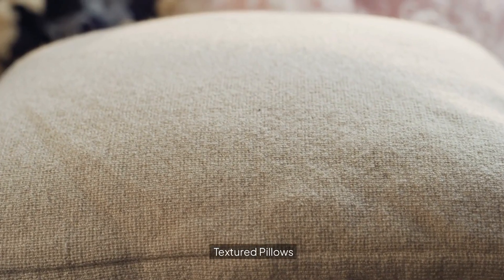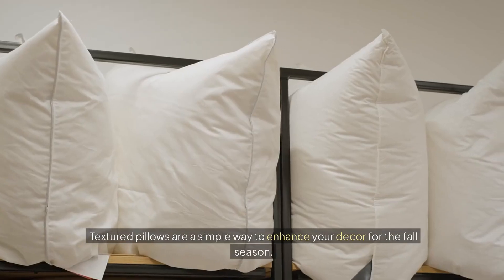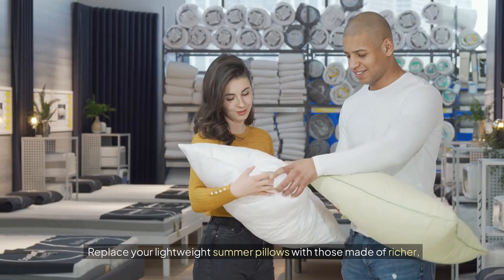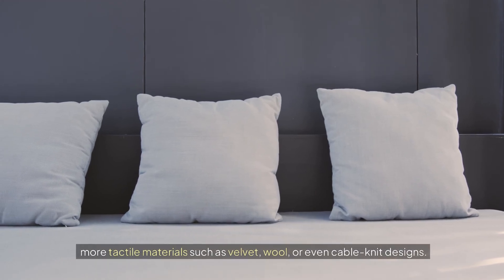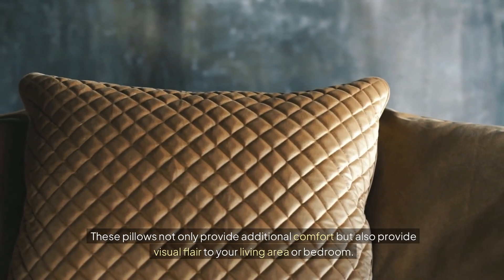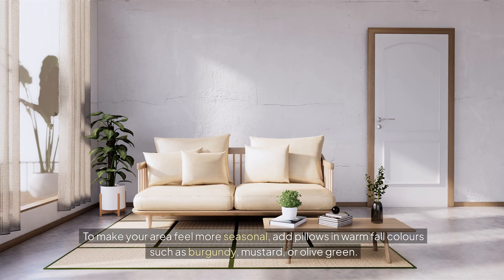Textured pillows. Textured pillows are a simple way to enhance your decor for the fall season. Replace your lightweight summer pillows with those made of richer and more tactile materials, such as velvet, wool, or even cable knit designs. These pillows not only provide additional comfort, but also provide visual flair to your living area or bedroom. To make your area feel more seasonal, add pillows in warm fall colors, such as burgundy, mustard, or olive green.